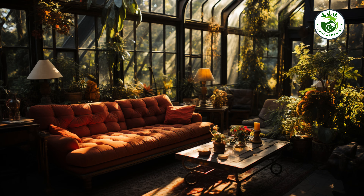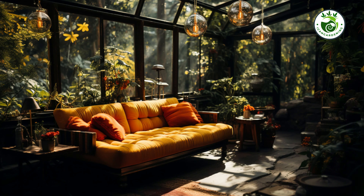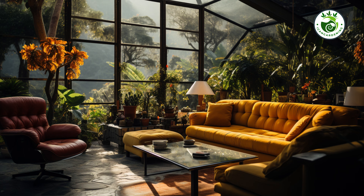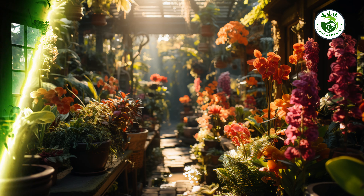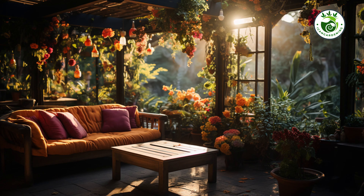Now let's turn our attention to the walls. Empty, dull spaces can be real eyesores. But what if I told you that you can transform them into a vertical garden paradise? With a little creativity and the right plant selection, your walls can be bursting with life and color, making your garden feel like a lush oasis.